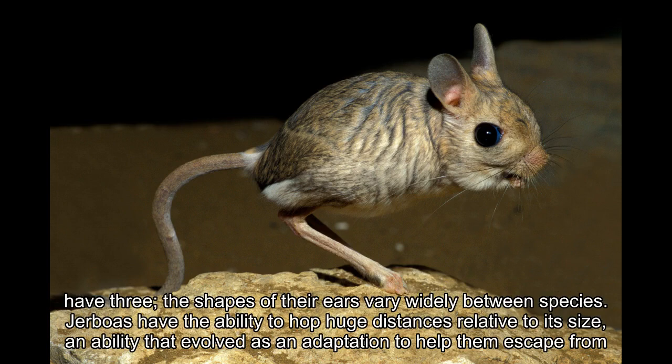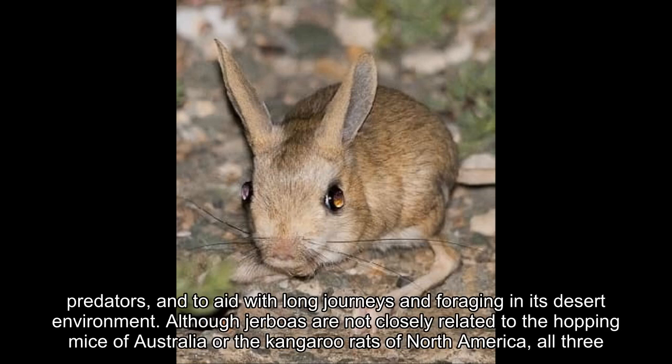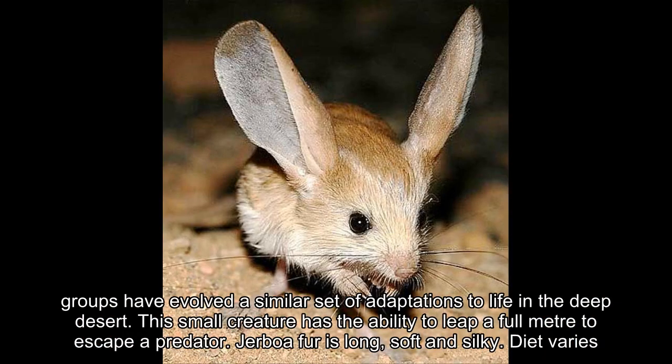The shapes of their ears vary widely between species. Jerboas have the ability to hop huge distances relative to their size, an ability that evolved as an adaptation to help them escape from predators, and to aid with long journeys and foraging in their desert environment. Although jerboas are not closely related to the hopping mice of Australia or the kangaroo rats of North America, all three groups have evolved a similar set of adaptations to life in the deep desert.